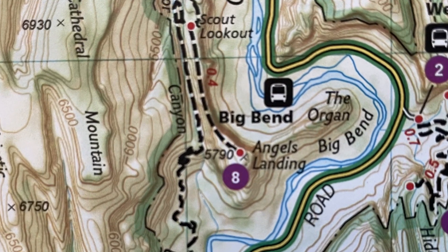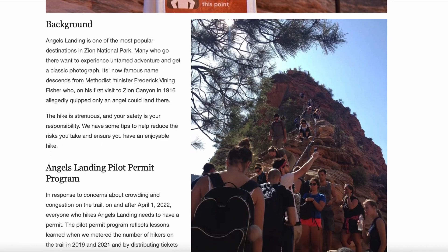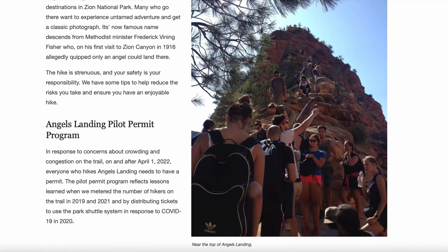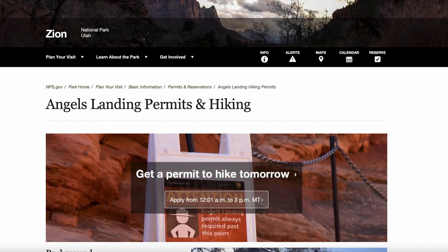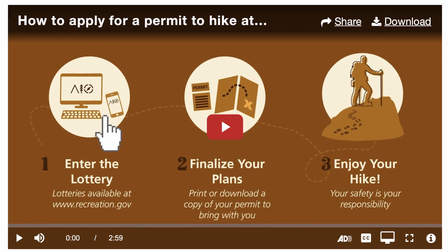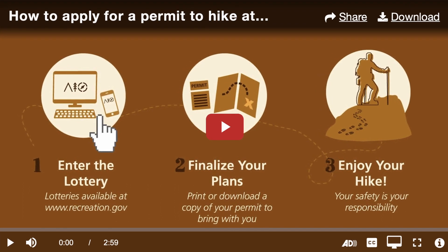The downside of this hike being so famous is that the crowds can get intense and traffic jams along the rock face chains can get a bit frustrating. To combat the congestion, as of April 1st, 2022, all hikers will need to obtain a permit, so make sure you have one before starting your adventure.